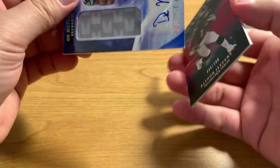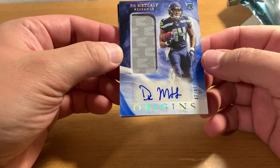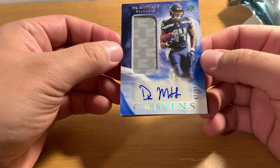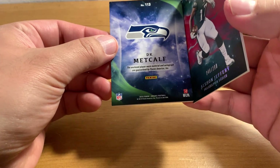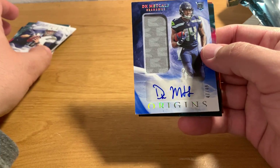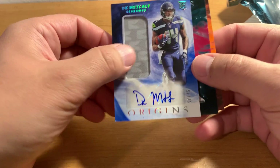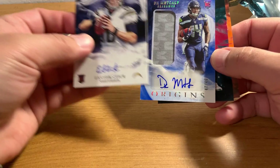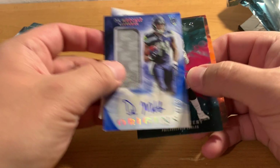Alright, here's our patch auto rookie card and I don't know who this is — DK Metcalf. Looks to be a running back or something with the Seahawks. Not that great. And I guess Easton Stick was our other autograph, so unfortunately his cards are not worth that much — probably like a seven or eight dollar card.